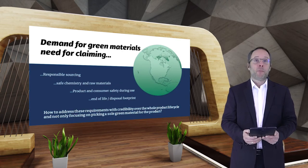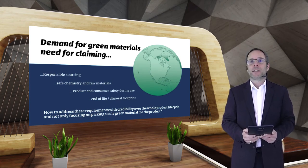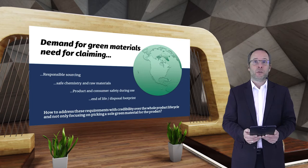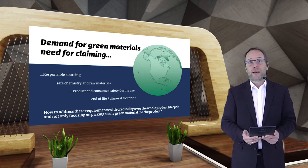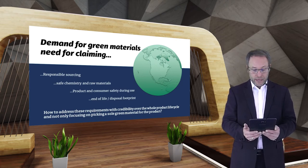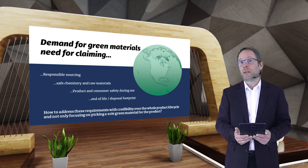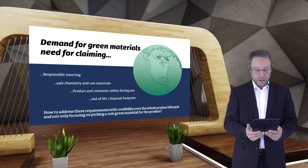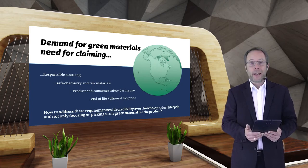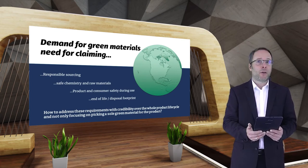Basically, the customer and consumer are getting more and more educated, so they are demanding green materials. For you as a company, this means you need to have something done already for claiming responsible sourcing, safe chemistry, and safe materials — taking care of product and consumer safety during use and also the end of life, so what happens with the footprint when the textile is disposed. How to address these requirements with credibility over the whole product lifecycle, not only focusing on picking a single green material — this is what the presentation is about for the next 20 minutes.